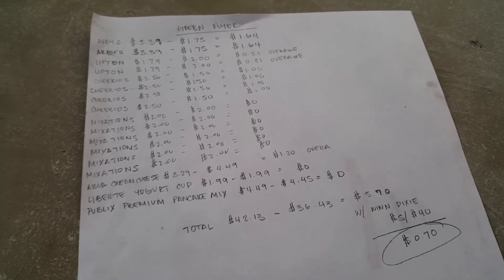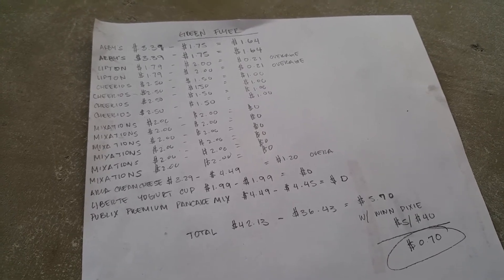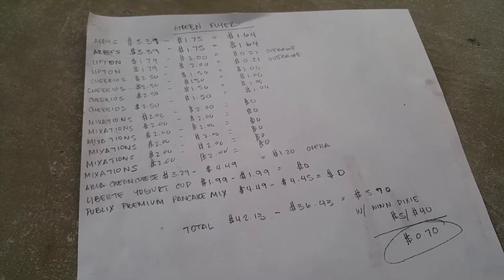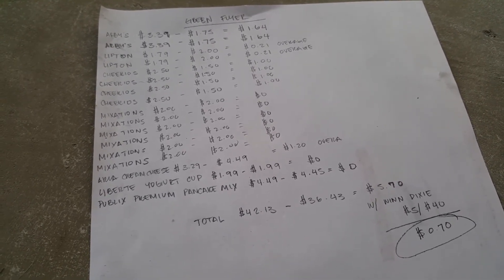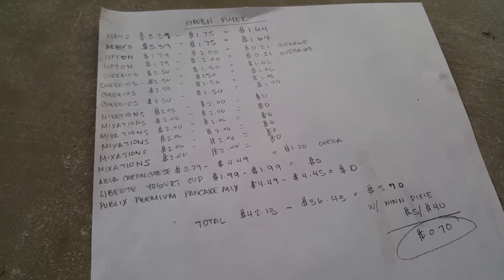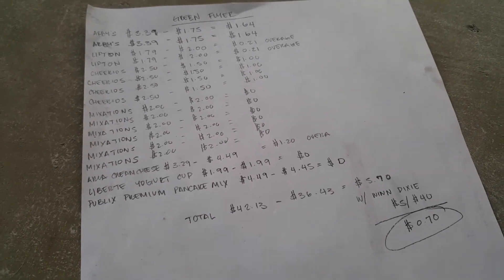Someone commented that the Liberté yogurt cup is free because there's a digital coupon, so it'll be zero — you have to clip it. The Publix premium pancake mix is $4.49 and there's a digital coupon — I don't think it's expired — so it'll also be zero.